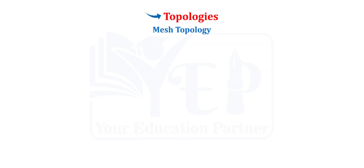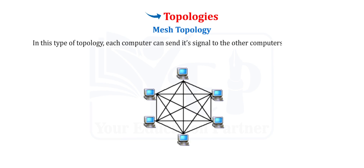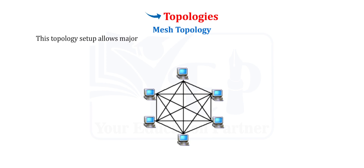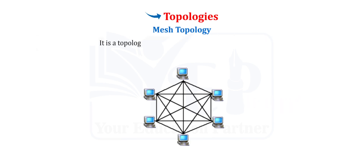Mesh Topology. In the mesh network topology, computers are connected in an arbitrary fashion. Each computer can send its signal to other computers in the network and also helps in retransmitting data to other computers. This topology allows major transmissions to be distributed even if one of the connections goes down. It is commonly used for wireless networks. However, the overall cost of maintaining this type of network is too high.